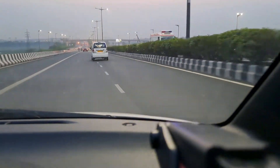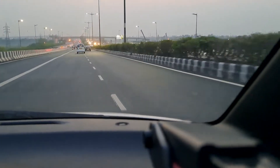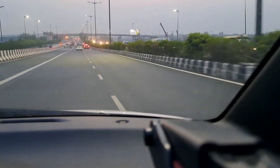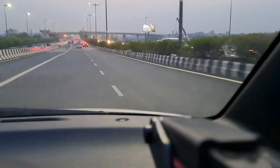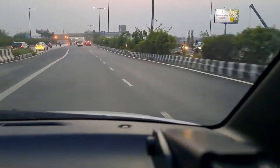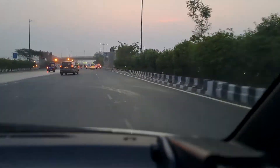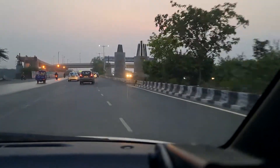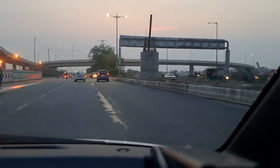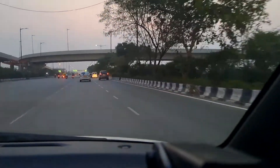Hi guys, I am Amit and welcome to my channel Northern Tech. Today I am not going to show you any luxury car, no on-road presence, nothing. I'm just here to show you the Delhi city — how it looks in the evening, especially when the monsoons are there, a little bit of humidity is in the air, and the sun is about to set but still 15-20 minutes are left. You can feel the city drive.